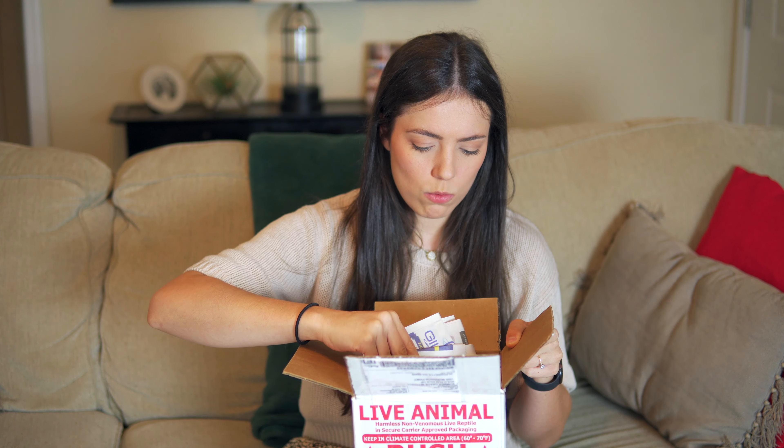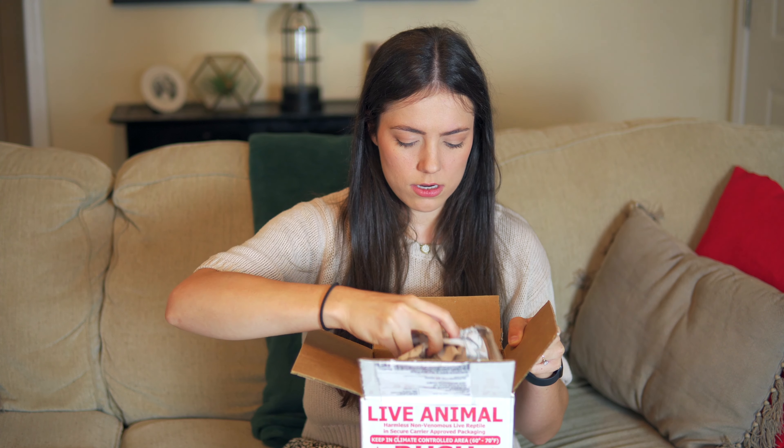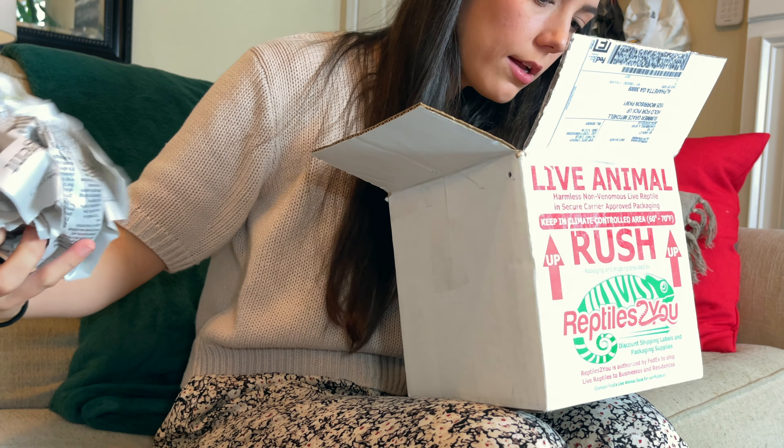Hey everybody, it's Summer. Today I am super excited — sorry to be waving a knife at you — but I'm going to be doing an unboxing of two awesome snakes. These came from Ralph Polinski. Really excited to open this up and see how they look. Let's get started.